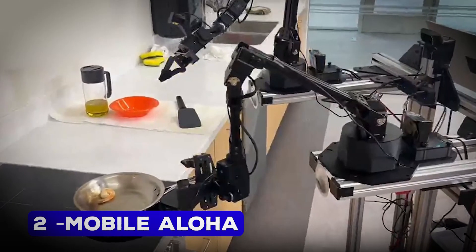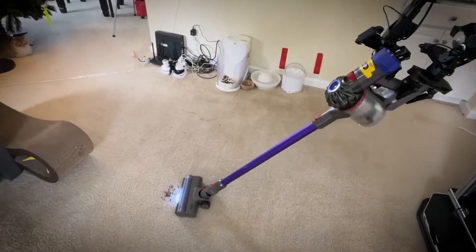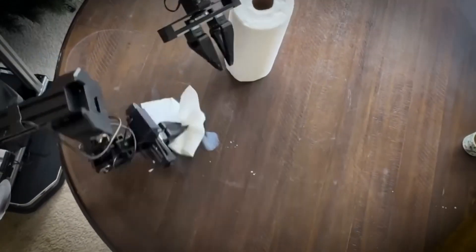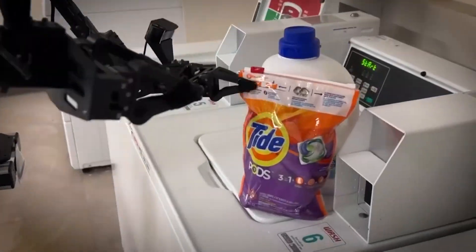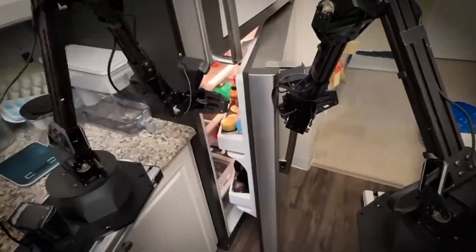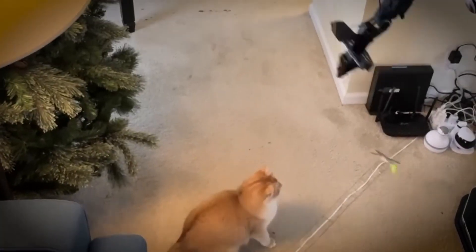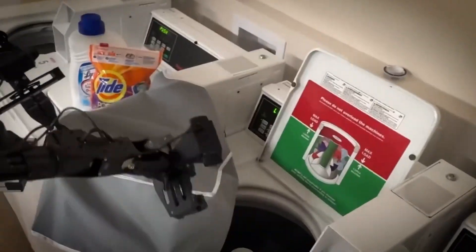Number 2: Mobile Aloha Housekeeping Robot. Ever imagined a robot that does your chores while you sit back and relax? Mobile Aloha brings that dream to life. Designed to perform tasks like laundry, vacuuming, and even making coffee, this humanoid robot operates with precision and ease. It can carry up to 100 kilograms and move at human walking speed, making it the ultimate helper for a busy household.